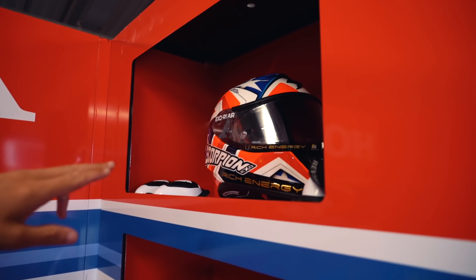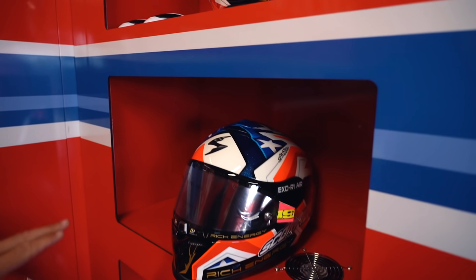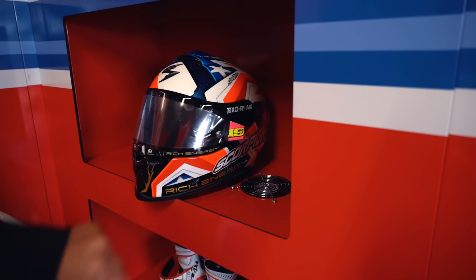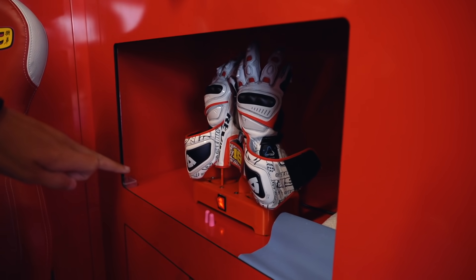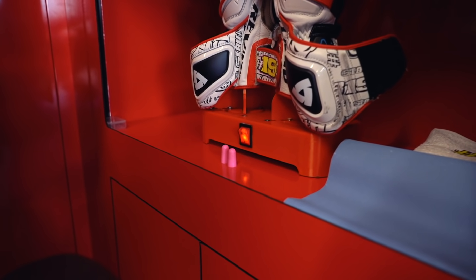If we look up top, we have a spare helmet and some knee sliders on the middle shelf. We have the helmet that he will use in the session — nice little touch there on the tear-off as well. And down here at the bottom we have the earplugs and Alvaro's gloves, all ready for racing. So that's a little look at Alvaro's side of the garage.